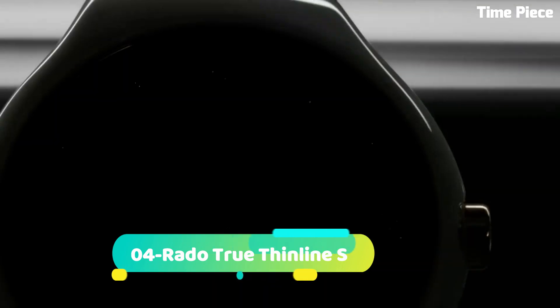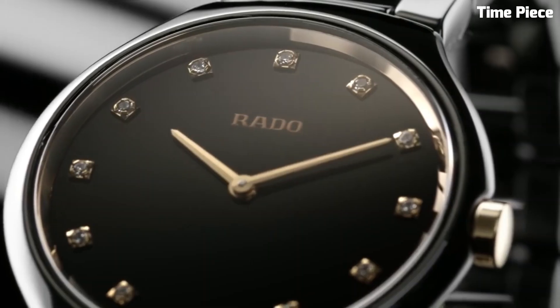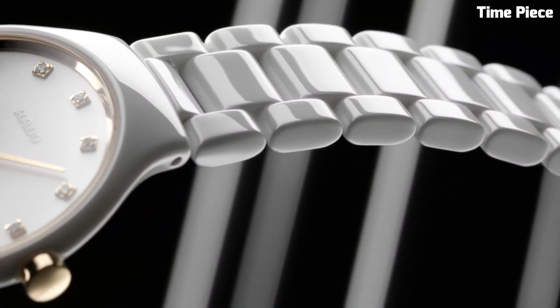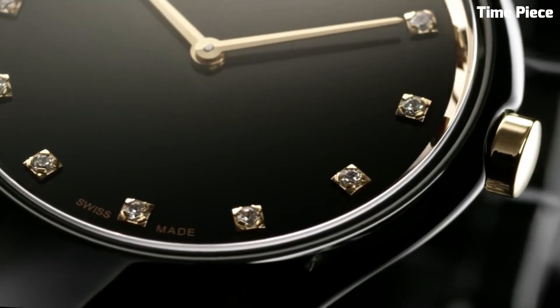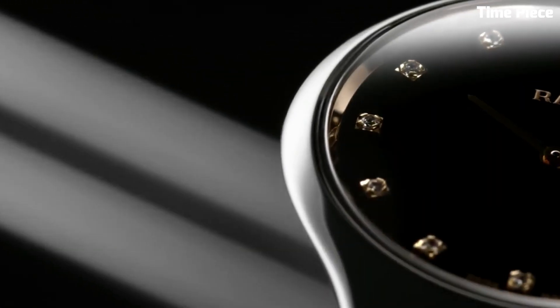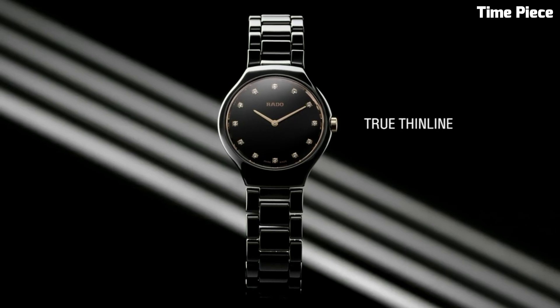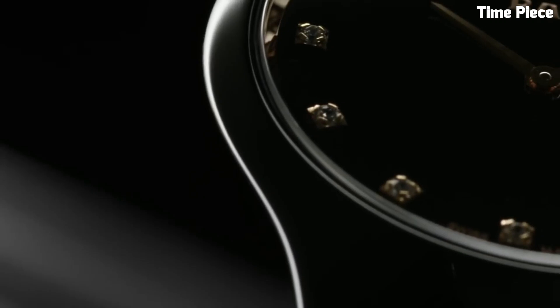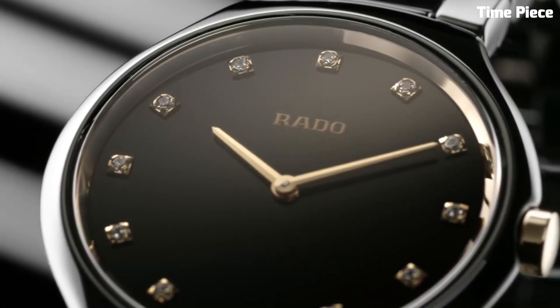Number 4: Rado True Thin Line X exemplifies pure sophistication and elegance. This Swiss watch features a slim and lightweight high-tech ceramic case and bracelet, ensuring unparalleled comfort. The minimalistic dial with sleek hour markers and hands exudes a timeless charm. Powered by a precise quartz movement, it guarantees accurate timekeeping. The Rado True Thin Line is a perfect blend of minimalist design and cutting-edge technology, making it a favorite choice for those seeking a refined and stylish accessory that stands out in its simplicity.